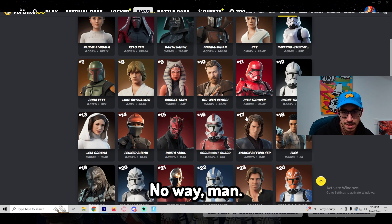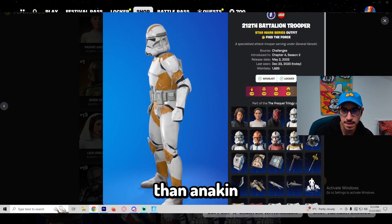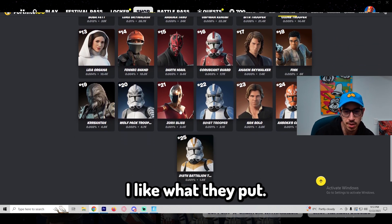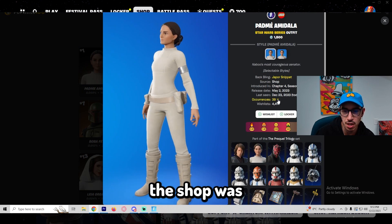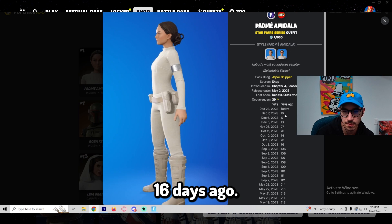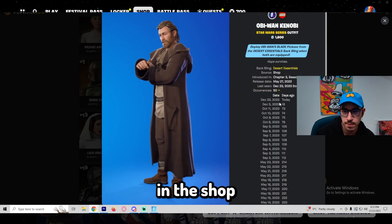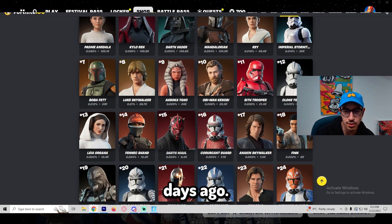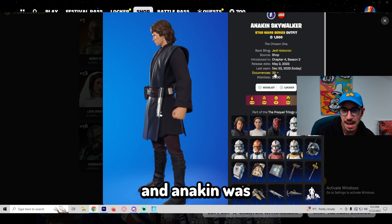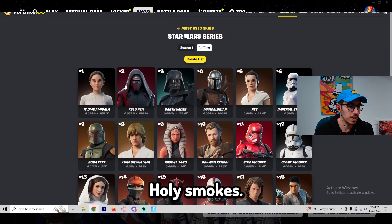The clone troopers are more than Anakin — literally, the clone trooper pack outsells Anakin. I would be down for a Boba Fett or a Darth Vader, but I like what they put. The last time Padme was in the shop was 16 days ago. The last time Obi-Wan was in the shop was 18 days ago. Darth Maul was last in the shop 16 days ago. Anakin was last in the shop 16 days ago.